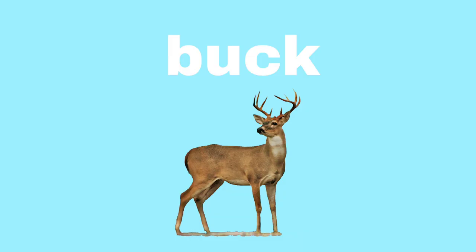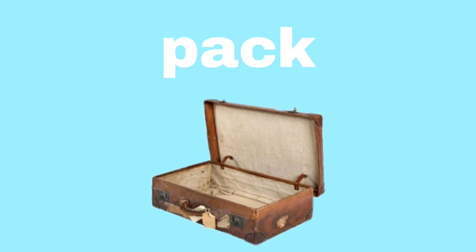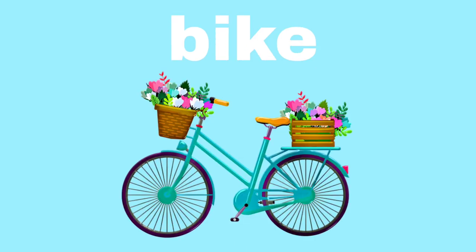Now the K sound will be one of the last sounds that you hear. So listen carefully and repeat after me. Buck. Buck. Beak. Beak. Pack. Pack. Bike. Bike.